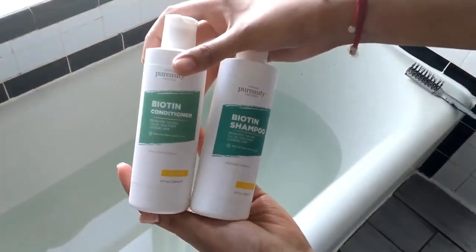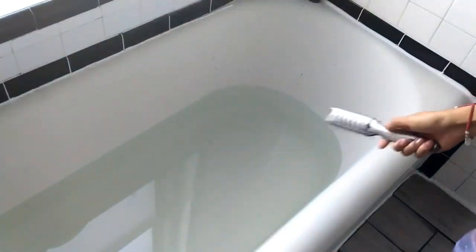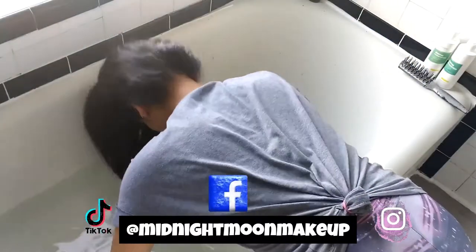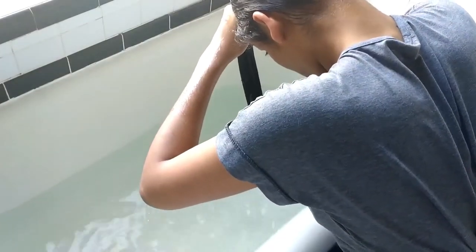Today we are collaborating with the amazing Purity Naturals. I have been a long-term collaborator with this company. They are a big skincare brand, but they have recently released these Biotin Shampoo and Conditioner Hair Care products. I'm super excited to be one of the first chosen ones to try this. Everything will be linked in the description box below. And because this is a collaboration, this is a sponsored video, but all opinions are 100% my own and honest.